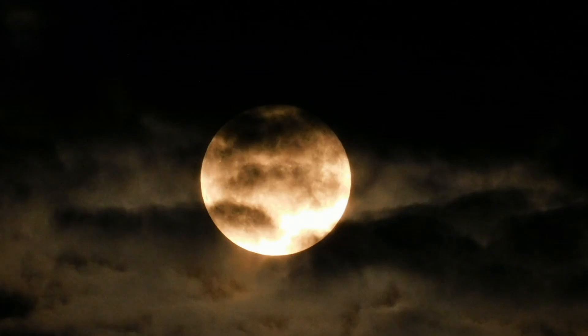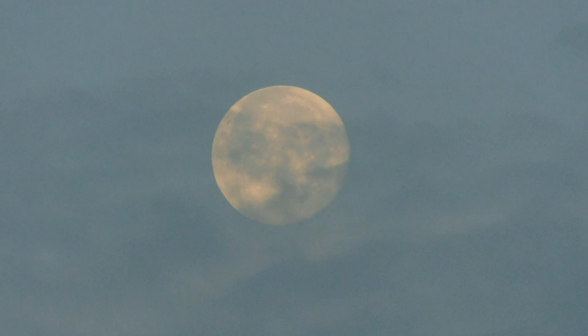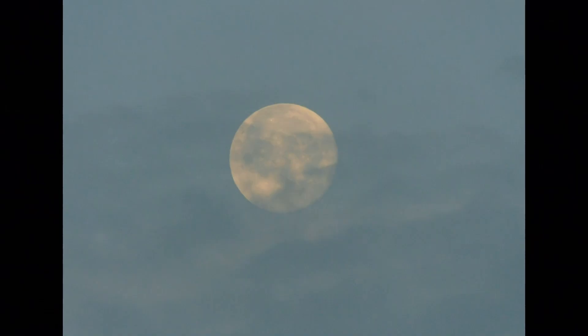People have used full moons for calendar development for thousands of years. And depending on what's going on in nature around this time of year, the full moons often name what is happening. So it might be maple syruping moon, or it might be worm moon because it's warmed up enough to where worms are visible, or it's bone-breaking moon because it's so cold.